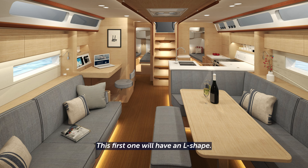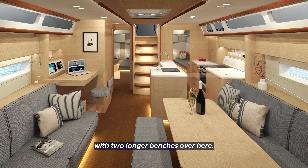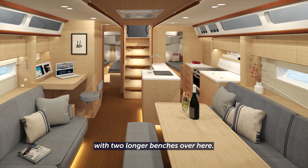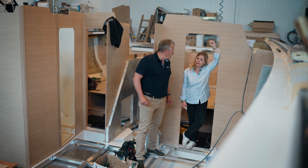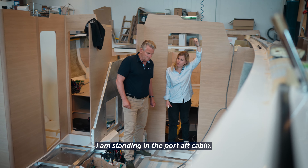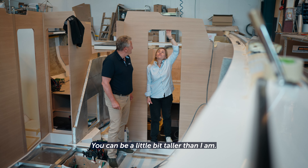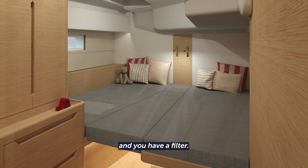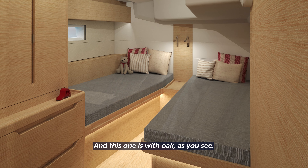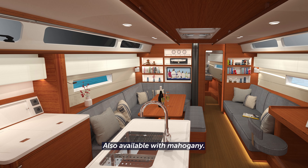Will it be an L-shaped galley? This first one will have an L-shape. We also have another option with two longer benches which gives free access into the sofa instead. I'm standing in the port aft cabin — roomy. You can be a little bit taller than I am. Full-size bed. This one will have two split beds with a filler. And this one is with oak as you can see, also available with mahogany.